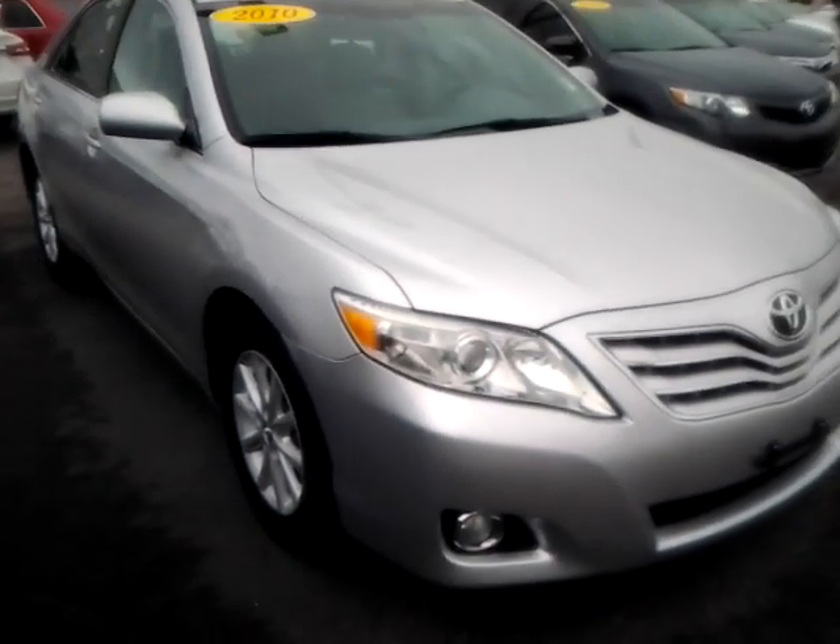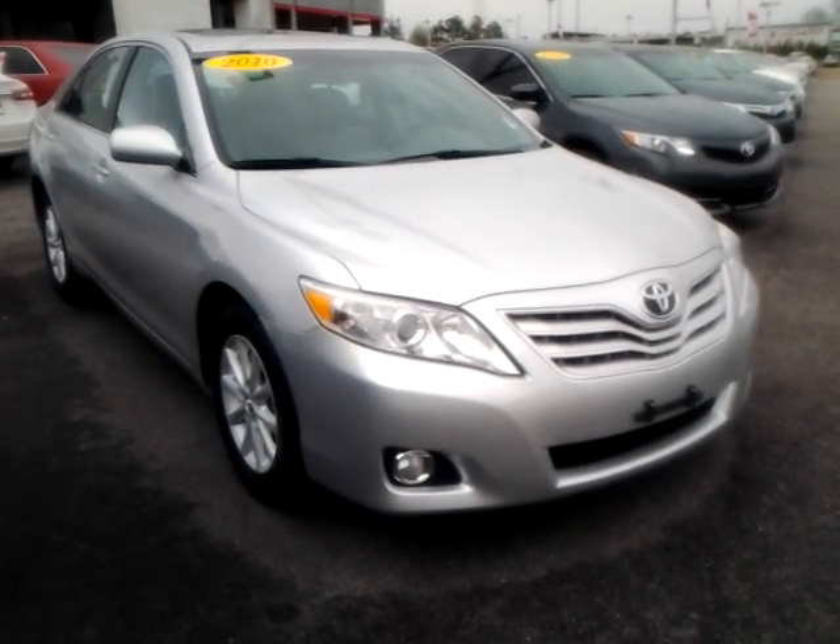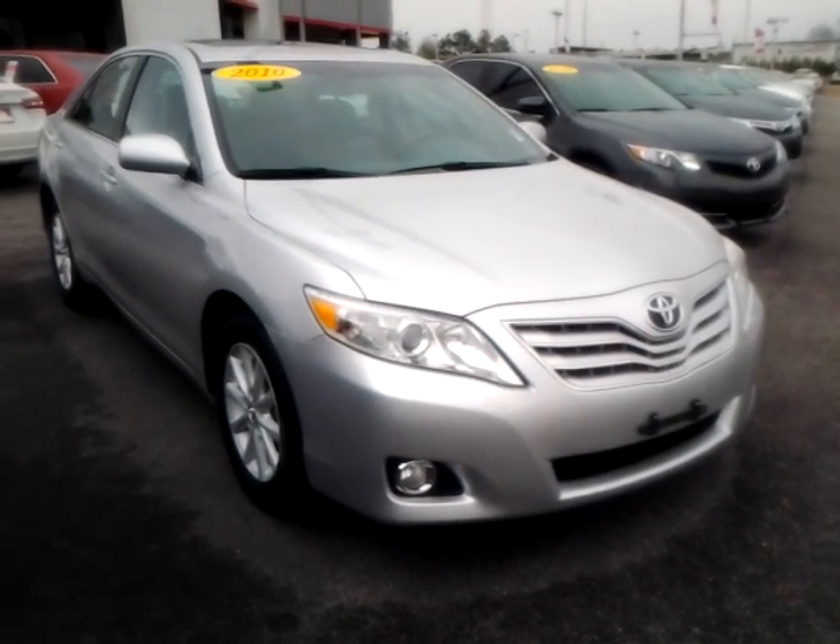Look forward to showing you this car in person tomorrow. My name is Alan. The number here is 706-882-2963. Look forward to seeing you. Thanks, Damien.